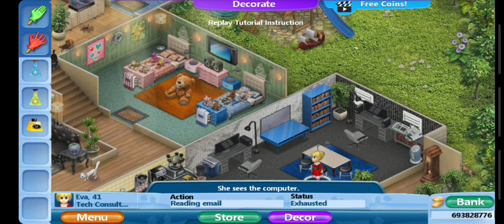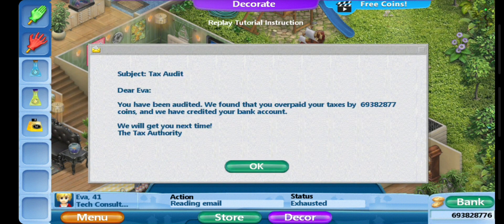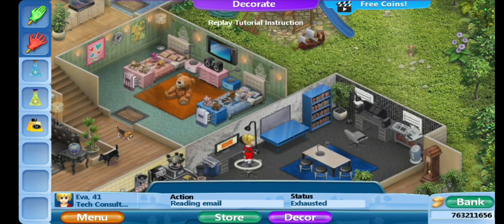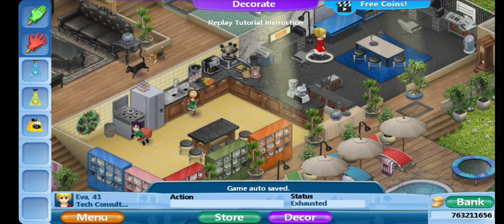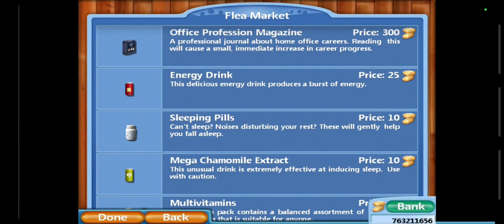The thing I like about Virtual Families 2 is that in Virtual Families 3 only adults can check the email, but in 2, kids can also check. Oh — 'You have been audited, we found that you overpaid your taxes by six coins and we have credited you.' So I got lots of money! That's so cool. Anyway, she's exhausted.